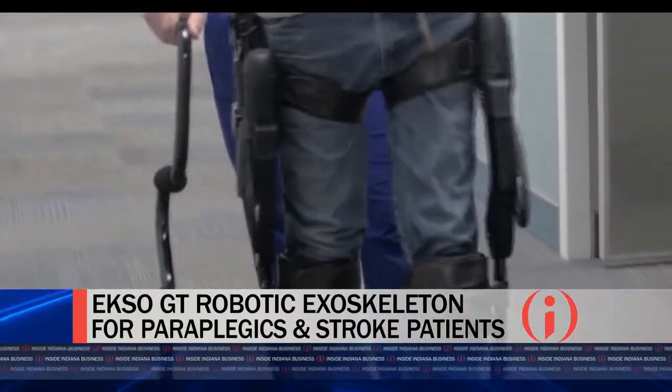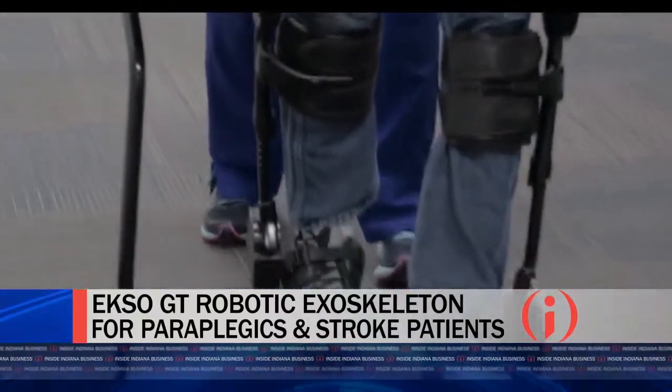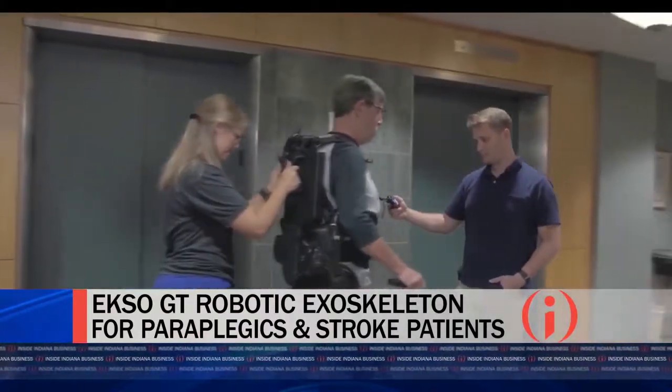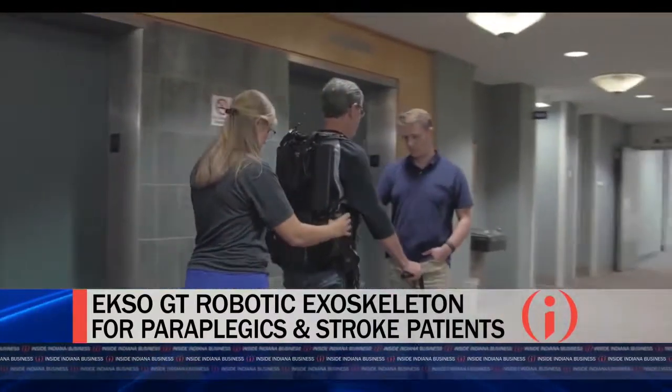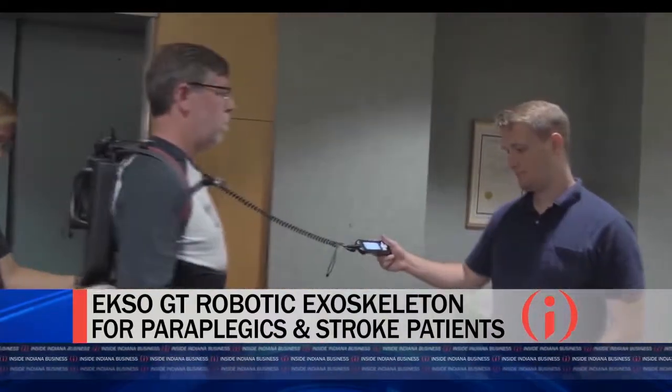By using an exoskeleton from the very beginning, we can get them walking in a normal pattern before those compensatory behaviors develop. Franciscan Health is the first system in Indiana to have this particular device approved for stroke rehab — we are the only organization in the state using it for stroke rehab, at our Indianapolis facility and our sister facility in Lafayette.